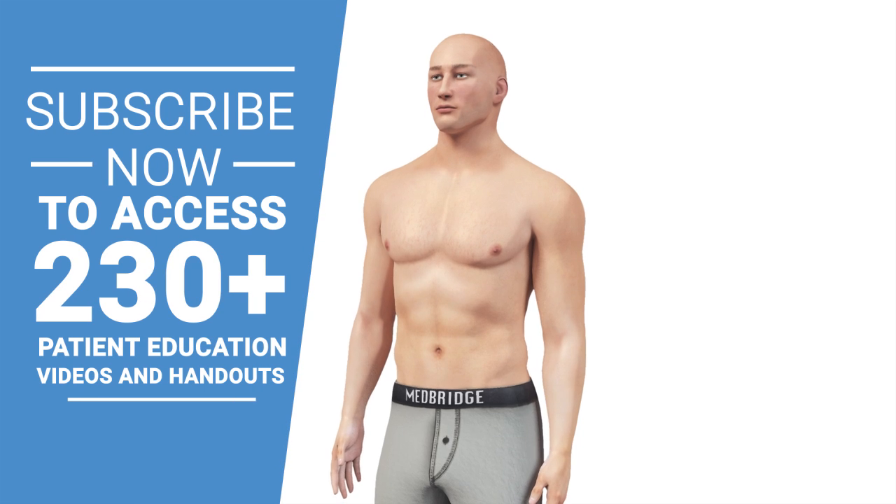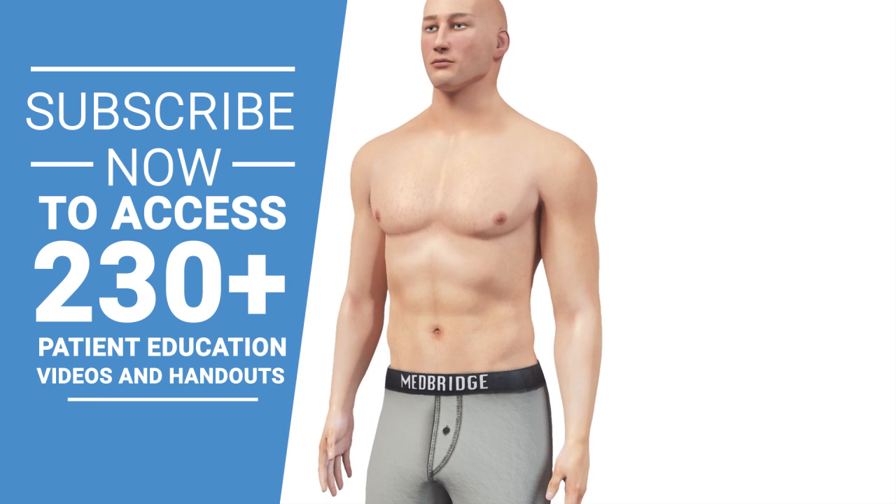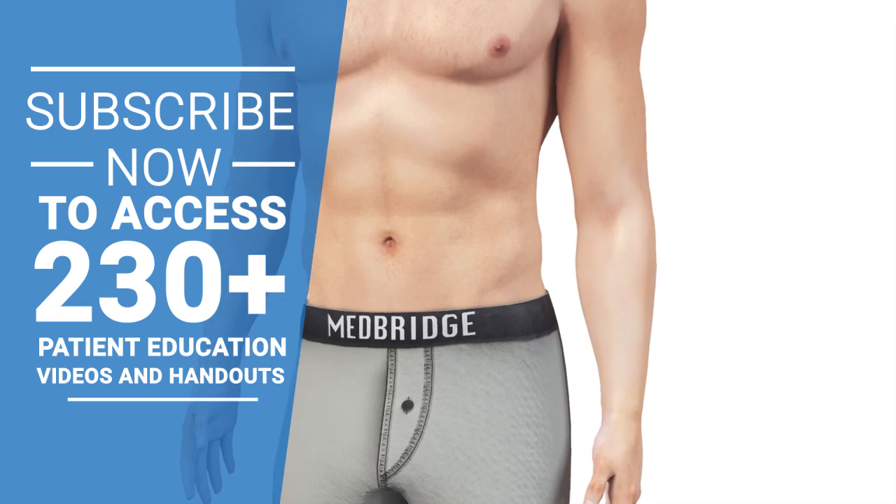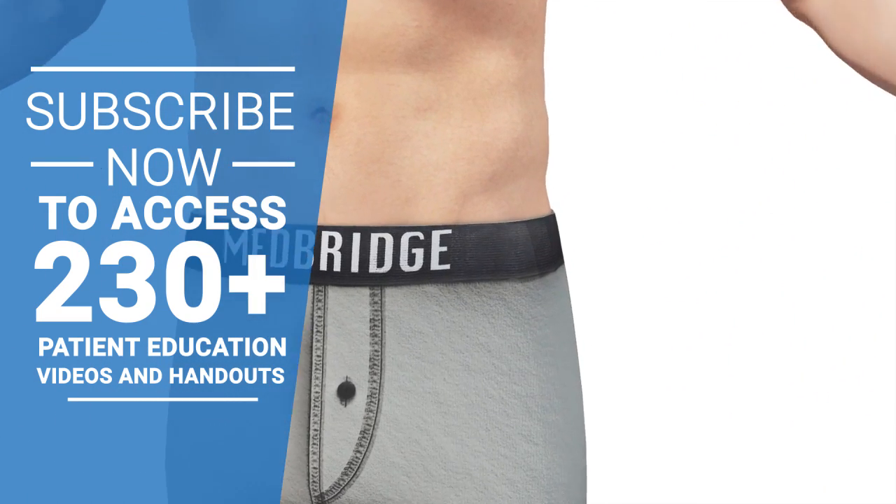Femoroacetabular impingement, or FAI, is a condition in which unusual bone growth causes the surfaces of the hip to rub together, leading to pain and difficulty moving.